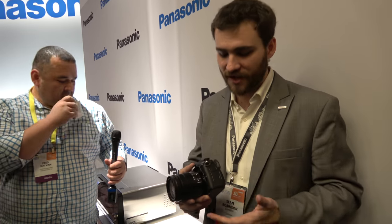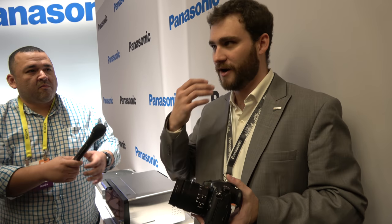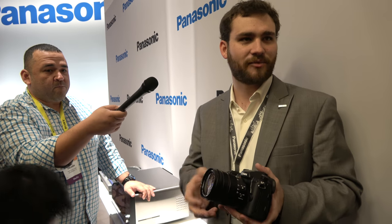Pretty much all the lenses will get updates. All that information has been fully released in the press release.